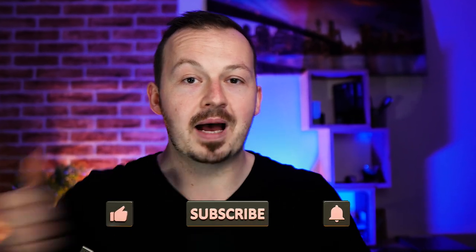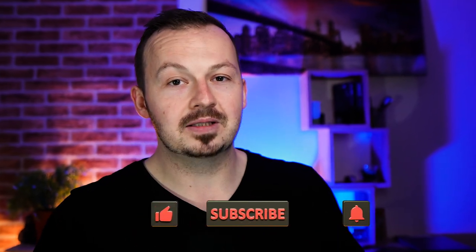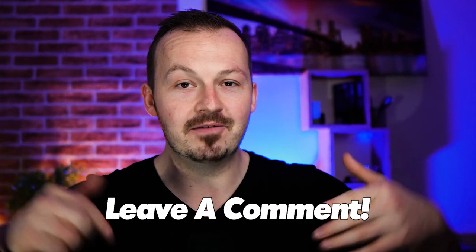Before we get to this method, just make sure to smash the like button under this video to help me with the YouTube algorithm. Make sure to subscribe to this channel for more money-making content. Also go ahead and comment down below and tell me if making side hustles like this is the content you want to watch, or if you want to see methods you can use to replace your full-time income and maybe quit your job.